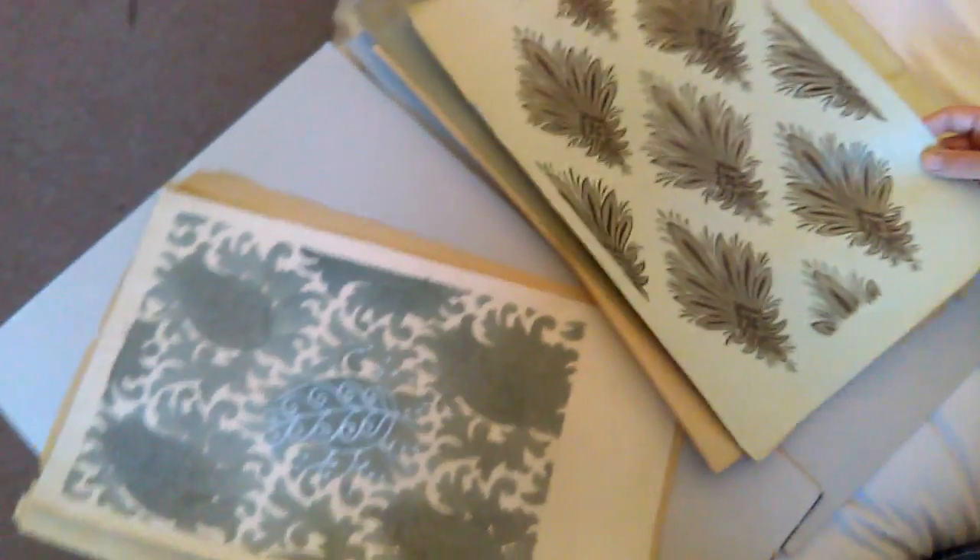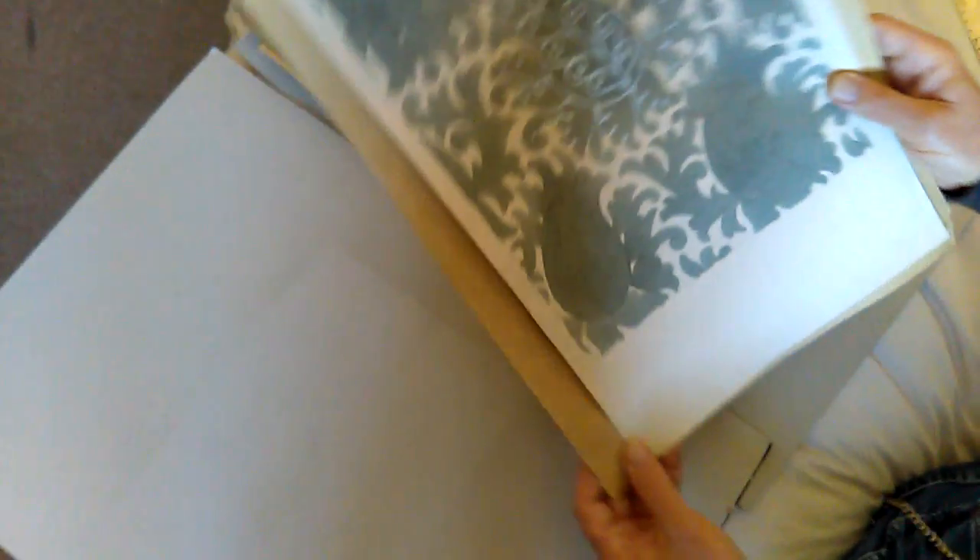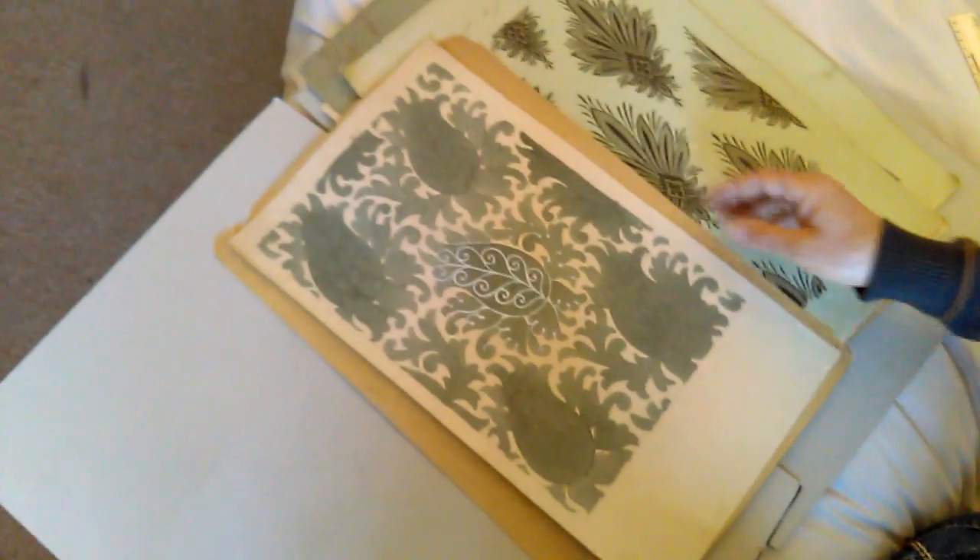Grey and black gouache here. A wonderful silvery, turquoise-y grey design there. Very sensitive and charming.